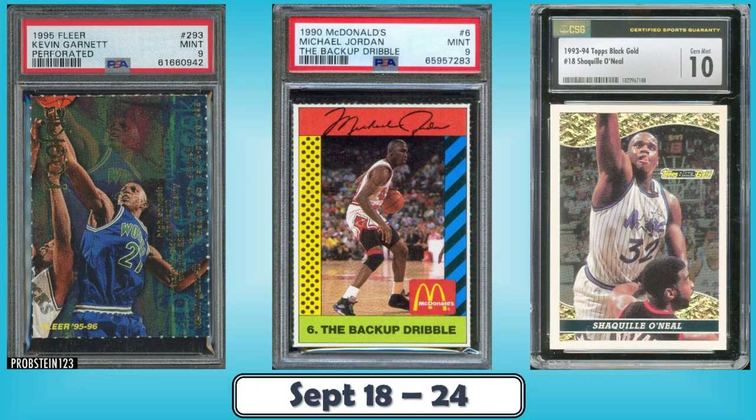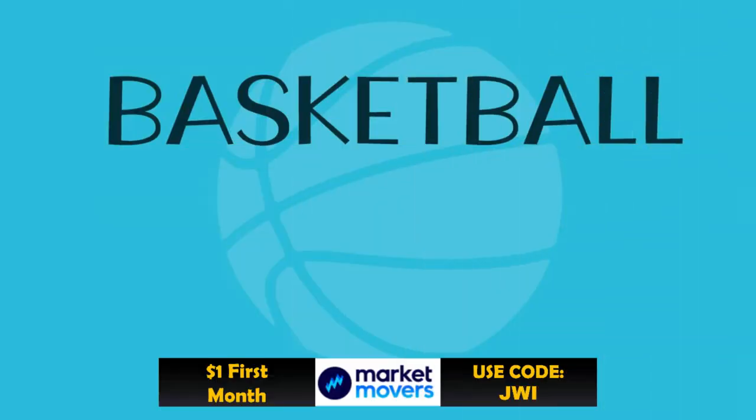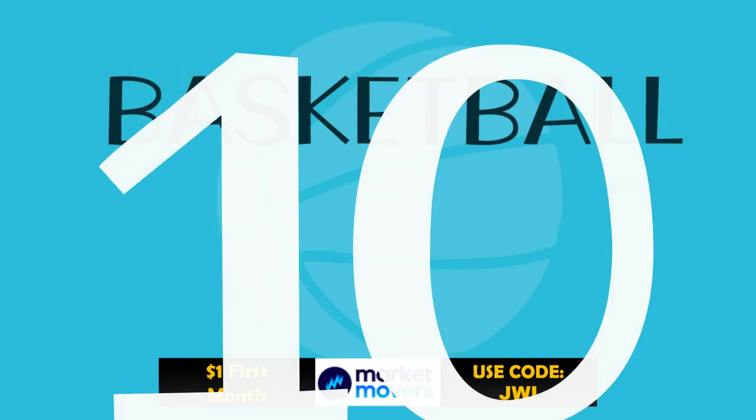Hello, Junk Wax Investor community! Today we'll be looking at the top 10 junk wax era basketball cards that sold on eBay in the last week. In addition to this awesome list, as always, I've included some bonus listings at the end as well — definitely a great mix of cards you don't want to miss. Make sure you stay tuned to the end. Let's get into the good stuff!